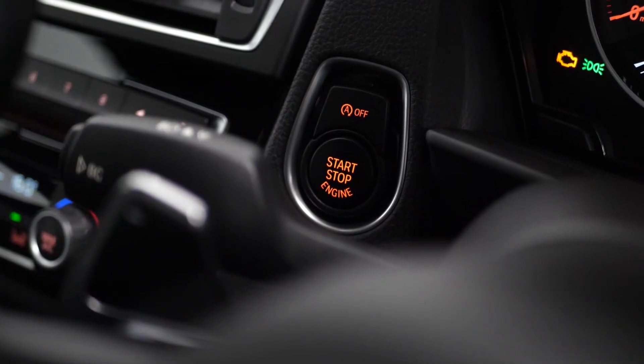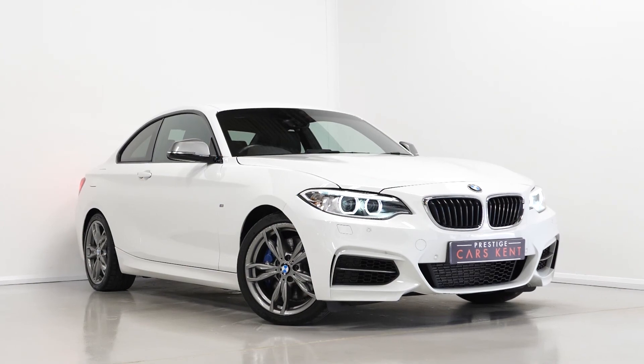If you'd like any more information or would like to book a viewing or test drive on this M235i two-door nav variant, please contact one of our team on the number provided at the end or enquire via our website.